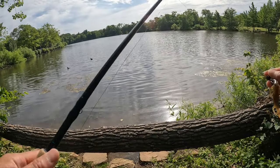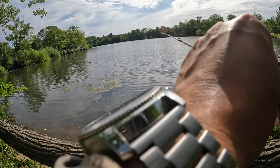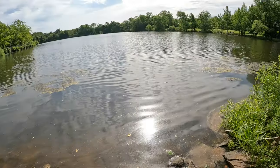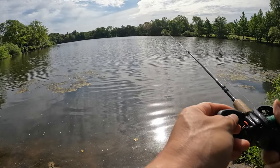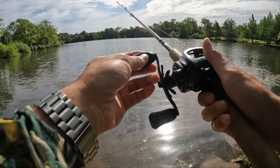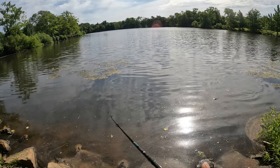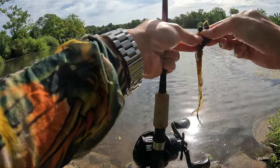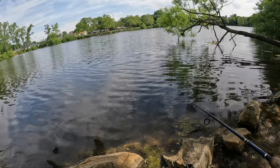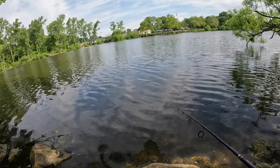Alright guys, new place — the other place did not allow fishing. They had signs I didn't see until I got closer to the water, so we left. I'm here at another pond now. Not sure how it is over here, but today is really just exploring.